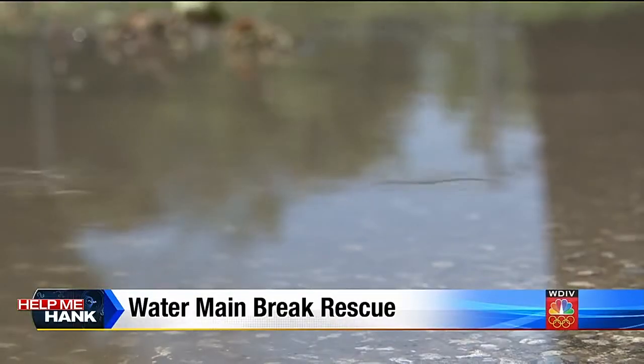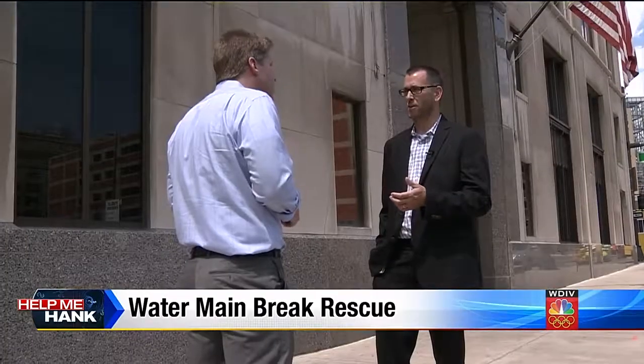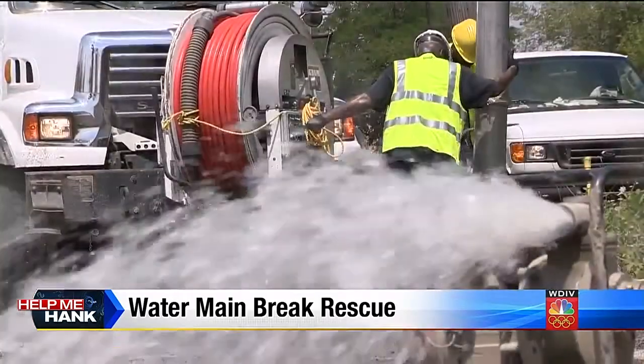Help Me Hank making calls and DWSD responding immediately. We thank Channel 4 for bringing this to our attention — the water issue on East Warren on the east side of the city. What we found out is that there's a small water main break causing the flooded street, and there's a blocked catch basin — basically a storm drain. That's causing the water issue, but now repair is underway.